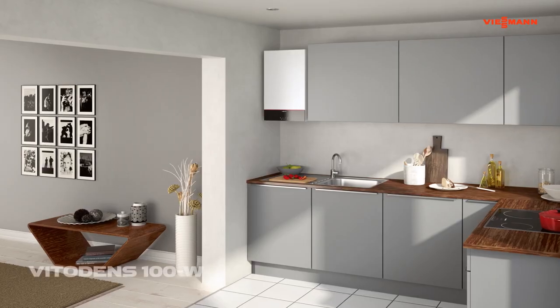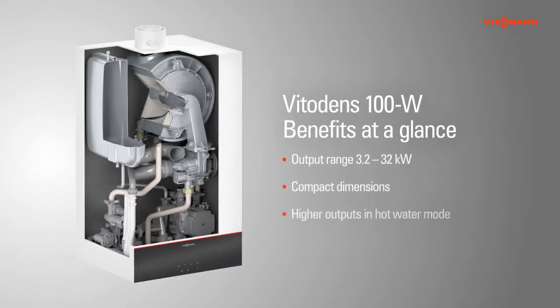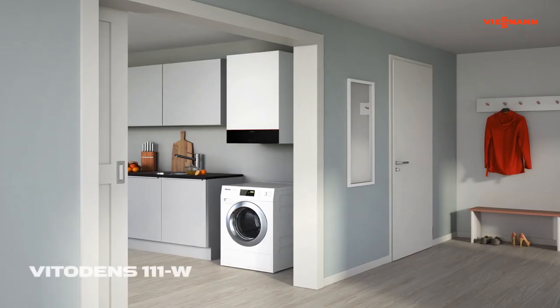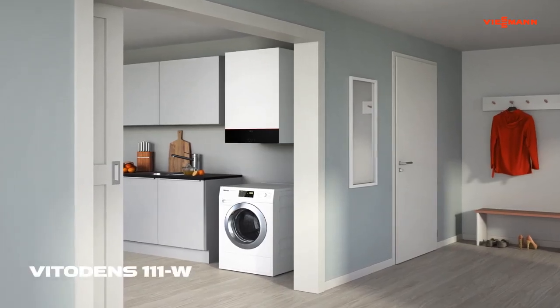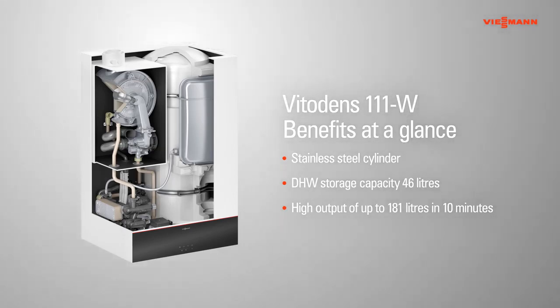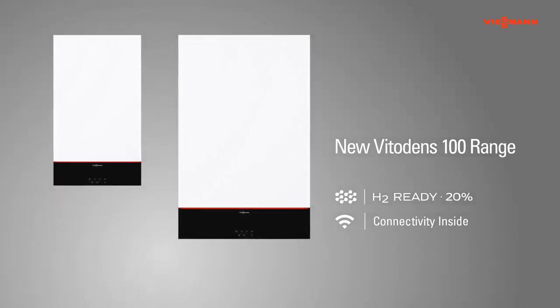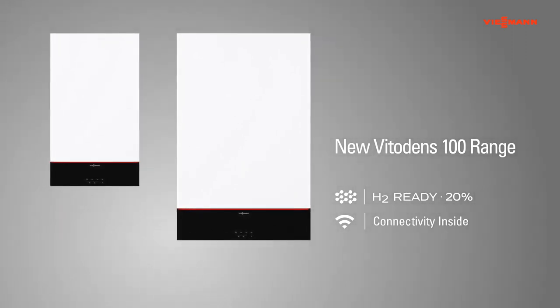The new Vitodens 100 range is available in various product variants. Vitodens 100W, the wall-mounted gas condensing range, is available as either a combi or system boiler. Vitodens 111W is the wall-mounted gas condensing boiler with an integral 46-litre stainless steel storage cylinder for a high level of hot water comfort and convenience. The new Vitodens 100 range — unrivalled simplicity and convenience for all.